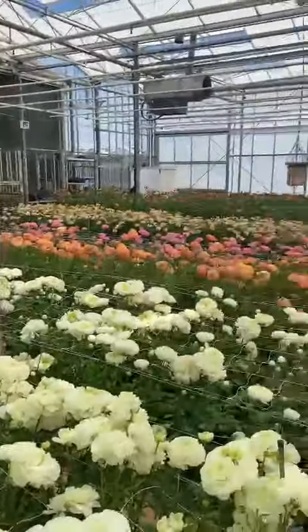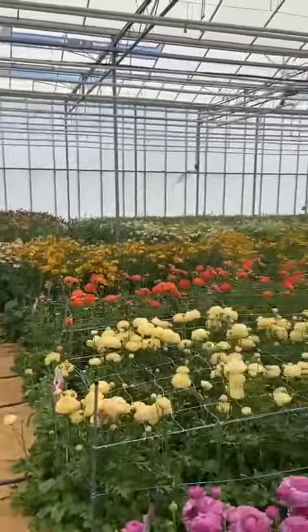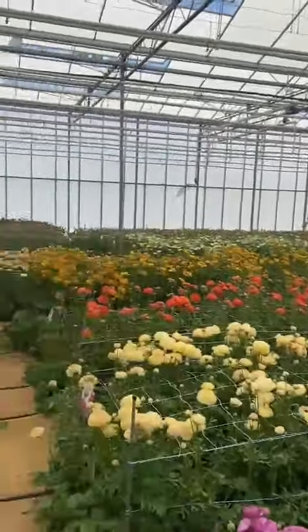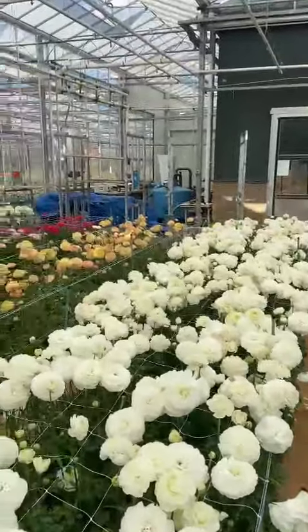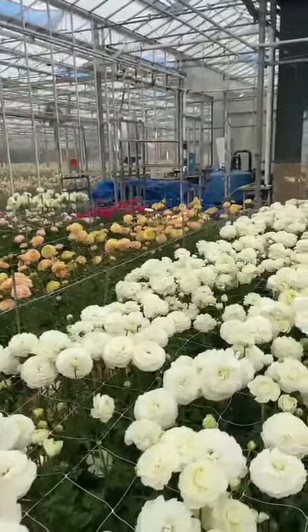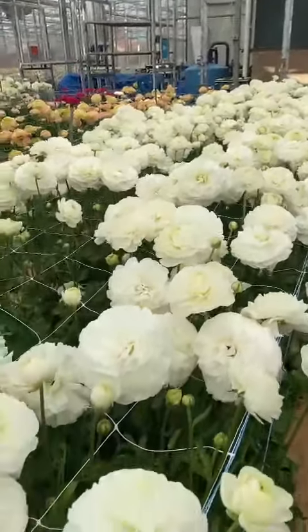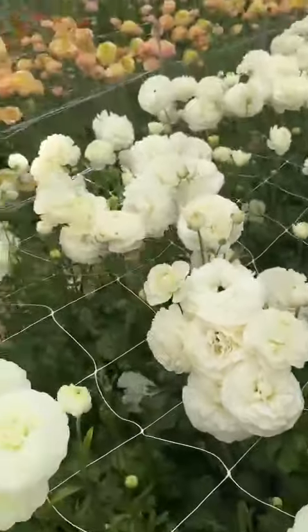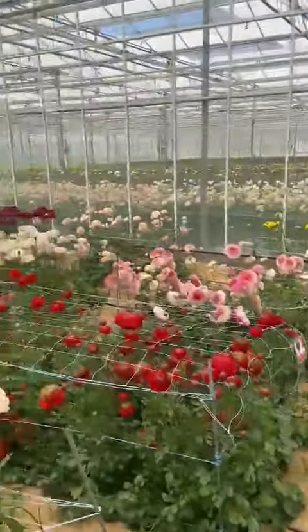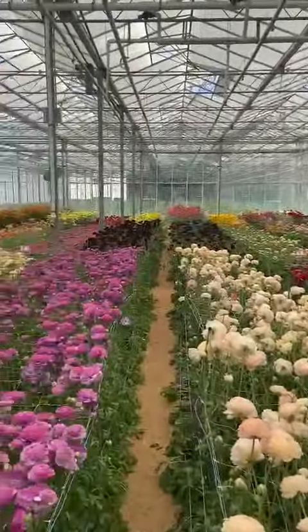If you want, you can visit our greenhouse — make an appointment. Look at our website or send an email to us: info at monarchflowers.nl. We would love to welcome you to our beautiful greenhouse. Thank you.